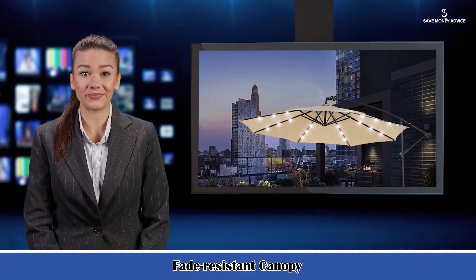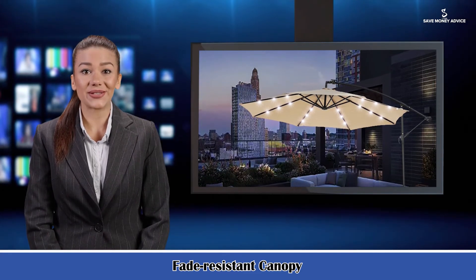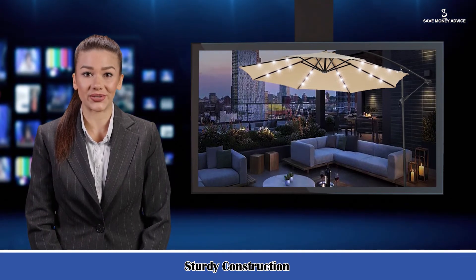Sturdy construction: the rust-free center steel pole with eight ribs provides the most stable support, giving it superior wind resistance. The pole, ribs, and crank handle are also powder-coated for enhanced rust resistance and long-lasting outdoor use.